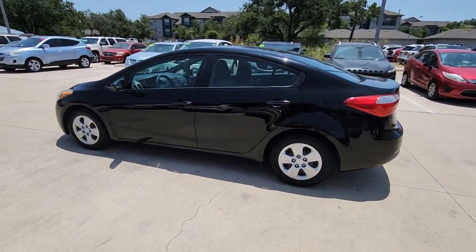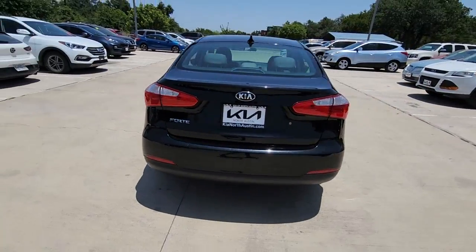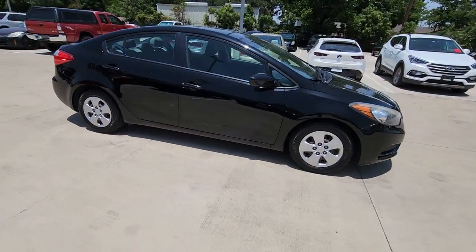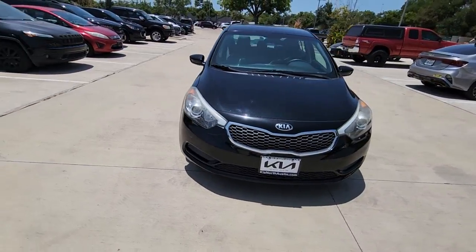You just found the 2015 Kia Forte. This vehicle is an outstanding buy with fewer than 60,000 miles on the odometer. Give in to your craving for smooth performance and a sporty, upscale feel. This Forte was designed with drivers in mind.